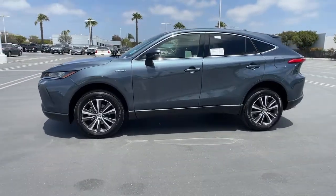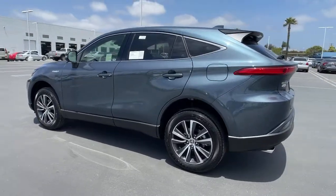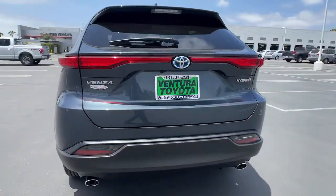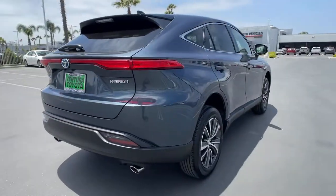Get a feel for the 2021 Toyota Venza. This vehicle delivers the style, comfort, and efficiency you need to meet the needs of today's lifestyle. Confidence comes standard when you're behind the wheel, prepared for the journey ahead.